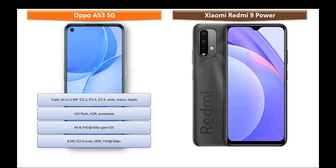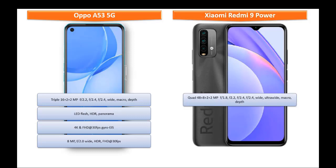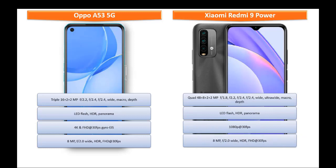Moving on to the primary camera of Xiaomi Redmi 9 Power, it comes with a quad camera setup of 48 + 8 + 2 + 2 megapixels with f/1.8, f/2.2, f/2.4, and f/2.4 apertures, featuring wide angle, ultra wide angle, macro sensor, and depth sensor with LED flash, HDR, and panorama mode. It shoots 1080p at 30 fps and has an 8 megapixel front camera with f/2.0 aperture that can record full HD at 30 fps.